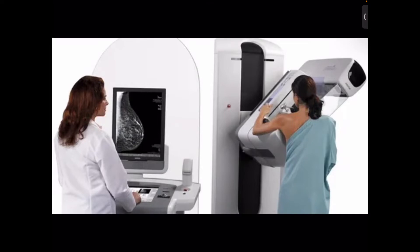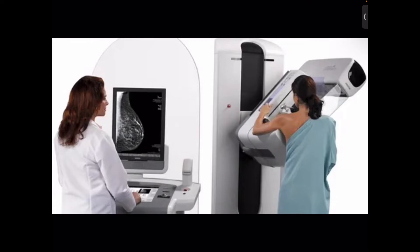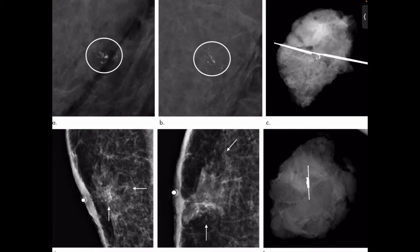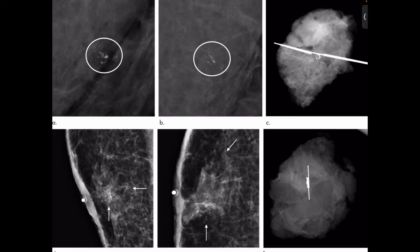The benefits of screening mammography need to be balanced against its harms, which include false positive results. False positive results occur when radiologists see an abnormality as potentially positive on a mammogram but no cancer is actually present. All abnormal mammograms should be followed up with additional testing — diagnostic mammograms, ultrasound, and/or biopsy — to determine whether cancer is present.